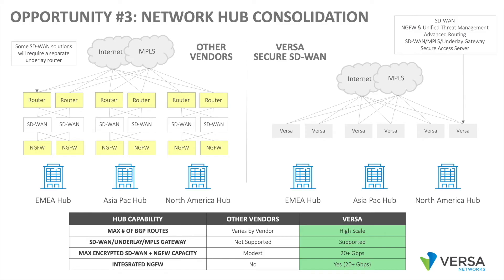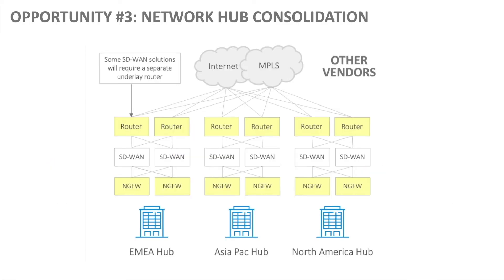Another opportunity is network hub consolidation. On the left, you'll see a typical large enterprise hub. We have a hub in EMEA, a hub in Asia-Pac, a hub in North America, and it's not uncommon to have a large next-gen firewall, maybe an SD-WAN appliance, and then maybe a legacy router for underlay. Most of our competition has not yet consolidated their SD-WAN codebase and their next-gen firewall codebase into a single piece of software, so these are typically separate physical or virtual appliances. With some SD-WAN solutions, their BGP routing table is not large enough to be the hub underlay router, so there may be larger Cisco or Juniper underlay routers northbound of the SD-WAN in the hub sites.